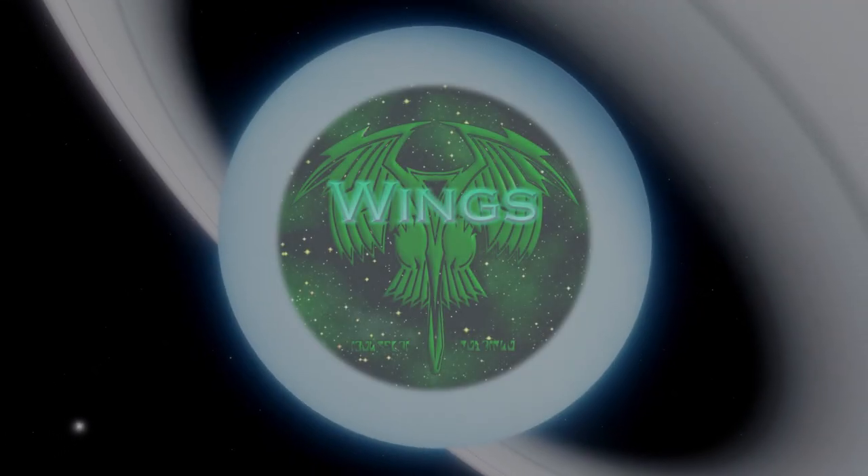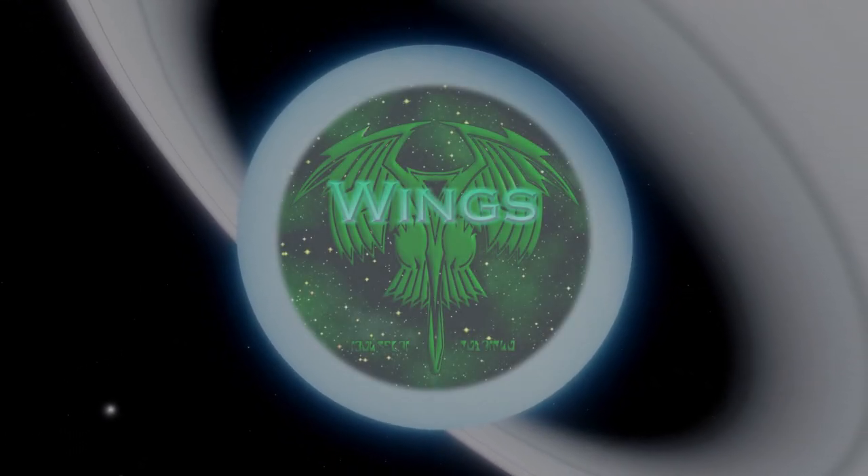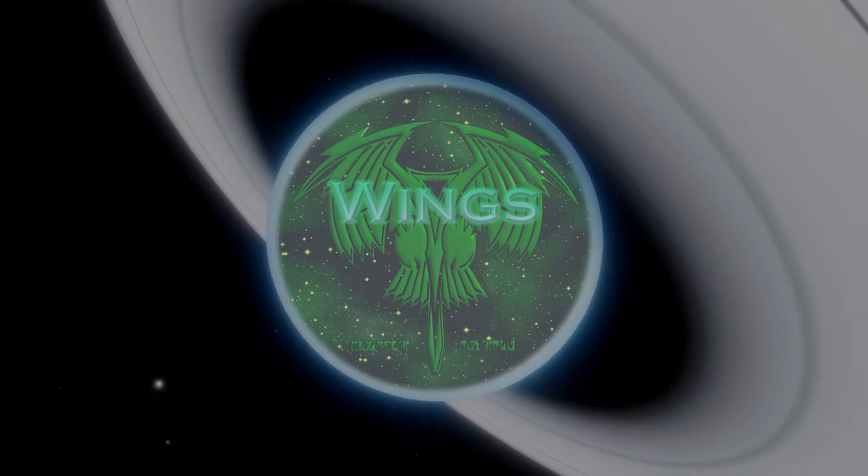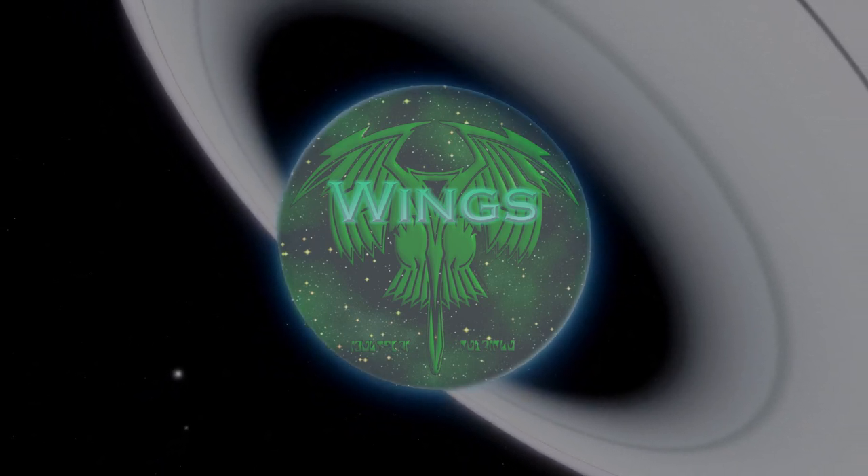Hello everyone, this is VenomGeekMedia here, and welcome to a new series I'm starting. I wanted to do this for a long time — it's called Ships of the Week.